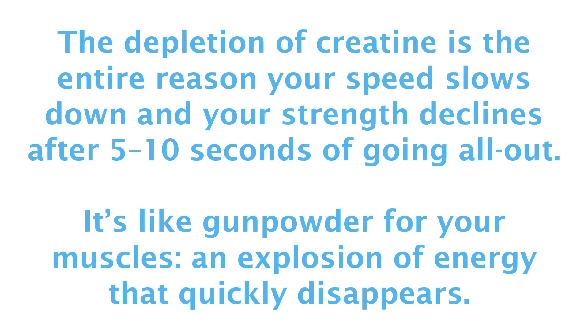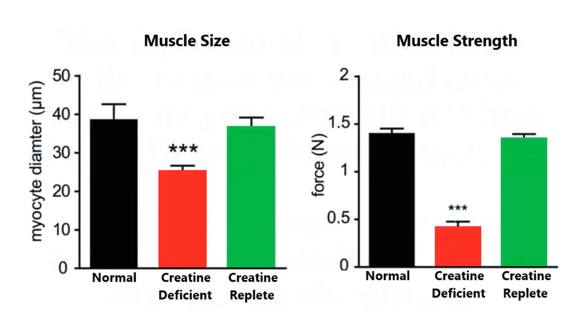And muscle contractions aren't the only cellular function reliant on creatine. Neurons require creatine to support their intense and fluctuating bursts of communication, with impairments in creatine metabolism linked to neurodegeneration. Cellular growth and repair processes also need creatine to support energy demands, such as when your muscles become damaged from exercise or injury. In fact, genetically altered mice that lack the ability to synthesize creatine experience substantial reductions in muscle size and strength compared to normal mice, effects that are completely reversed with creatine supplementation.